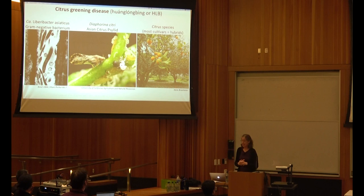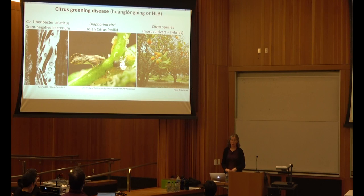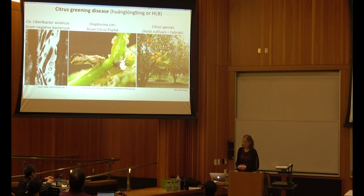So citrus greening, also known as Huanglongbing or HLB, is caused by Candidatus Liberibacter asiaticus, a gram-negative bacterium. It is spread to citrus trees by sap-feeding Asian citrus psyllids, or Diaphorina citri. Today I'm going to talk about mostly the bacterial side of things, because that's what our project most closely relates to.